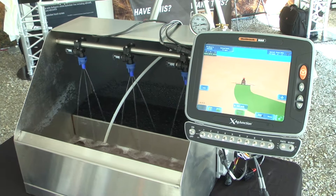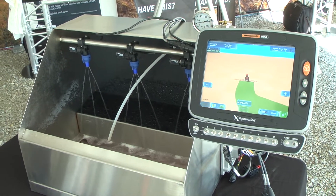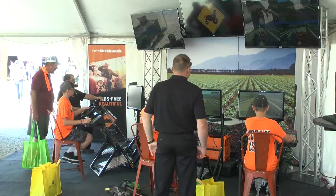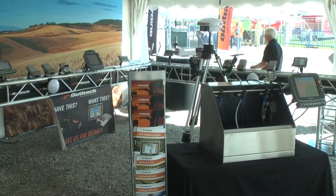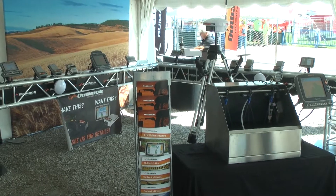We have our full product line, the Outback product range, right from a simple basic guidance system which is our S-Lite, starting as little as $1,000, right up to a full blown guidance, mapping, auto steer, rate control, ISO bus terminal, full RTK — so we can get down to one inch repeatable accuracy — up to about $25,000, and everything in between.